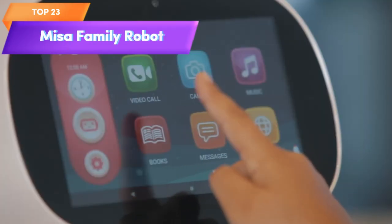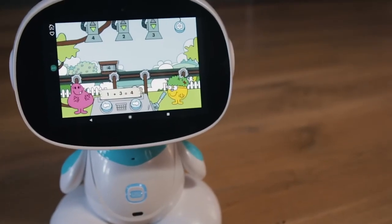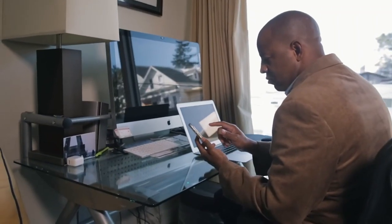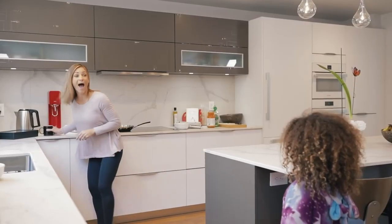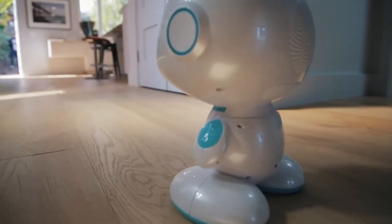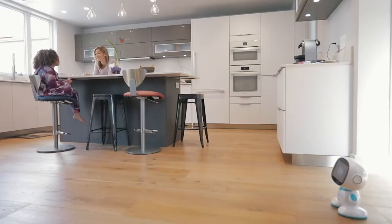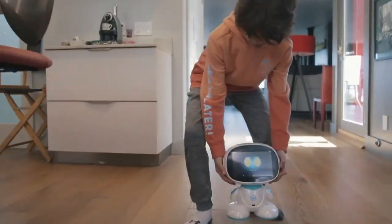Top 23 is a smart home robot toy designed for kids. It is safe for children and programmable, making it an educational tool. It has features such as walking capabilities, smart learning, and a multilingual personal assistant. The robot is a fun and interactive way for kids to learn about technology and robotics while serving as a functional smart home assistant for the whole family.